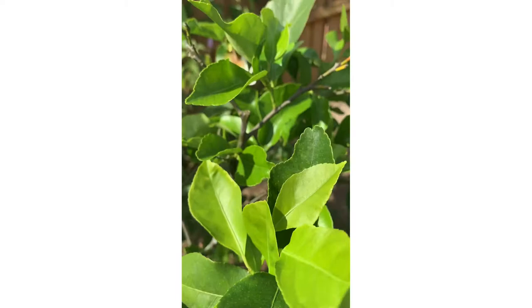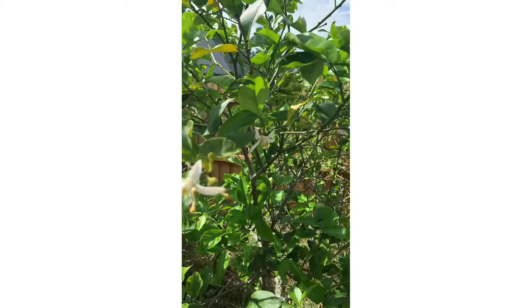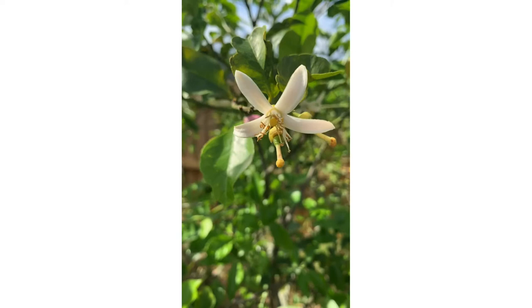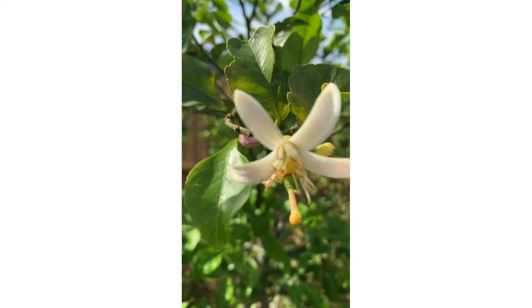Bees are all over the blooms right here. So once again, don't fear citrus greening — it's up to us to keep trying to grow citrus. It's up to us. Alright guys, take care, this is the Lando Backyard Garden, bye-bye.